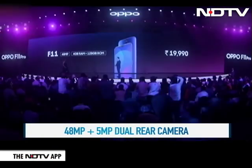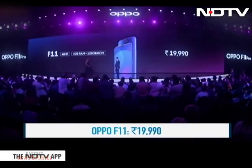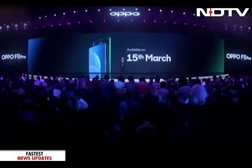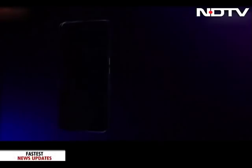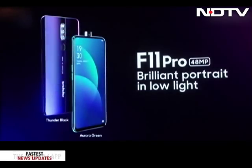The Oppo F11 was also launched with a water drop notch and 4GB RAM for 19,990 rupees. The phones will go on sale after March 15th, and the Oppo F11 Pro will be available in two gradient color variants: Thunder Black and Aurora Green.